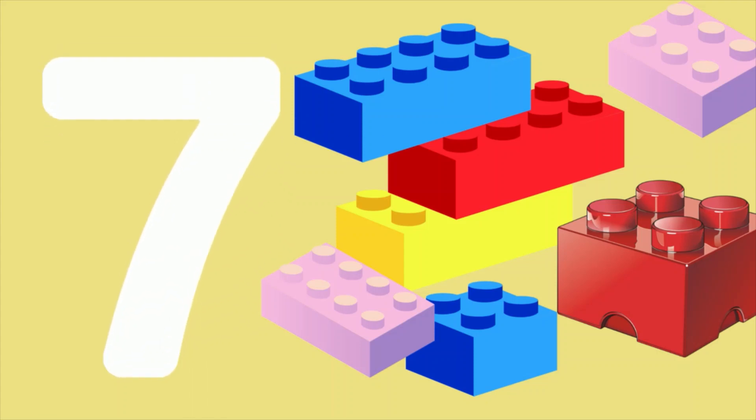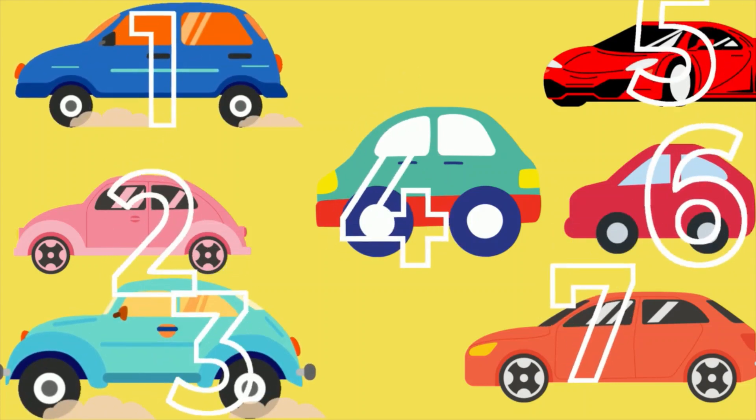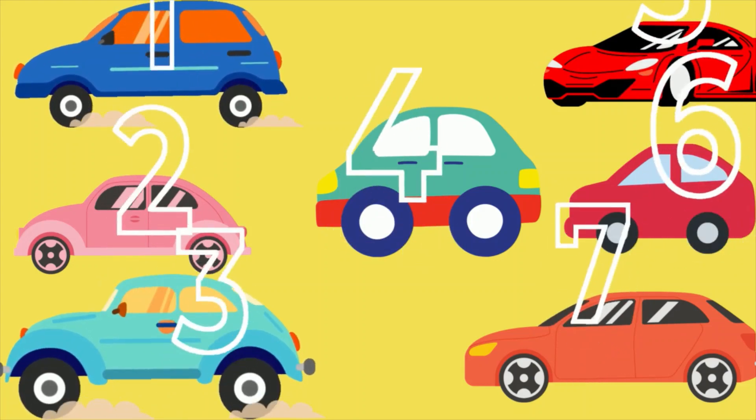Seven blocks are showing. Let's count together. One, two, three, four, five, six, seven cars.